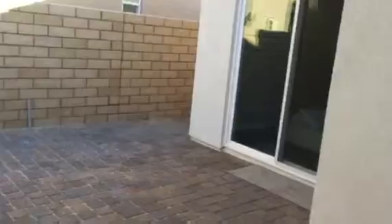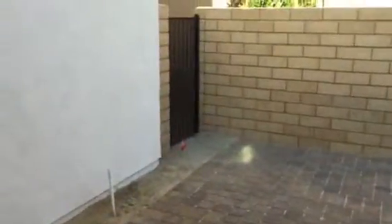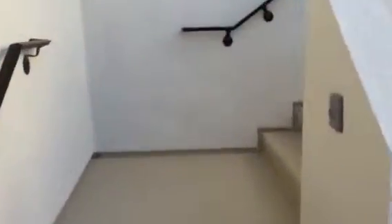Out to the courtyard. There's the guest master there. There's the gate to the street. Here's the big courtyard — here's where the grill is going. And here are the stairs up to the casita. So let's go on up to the casita.